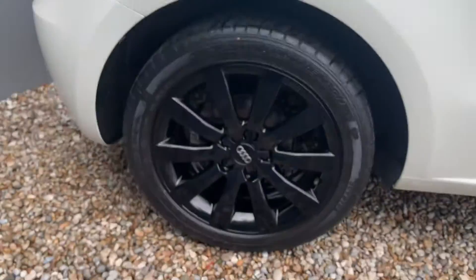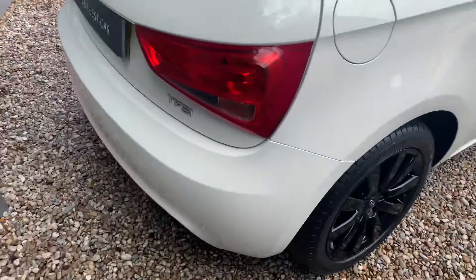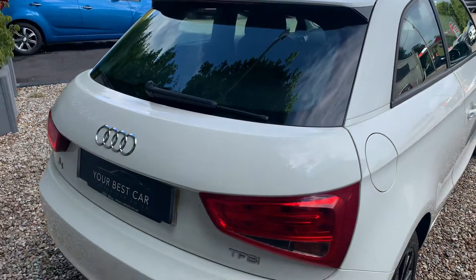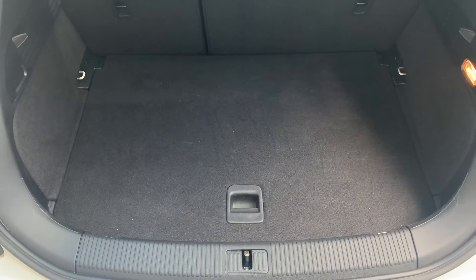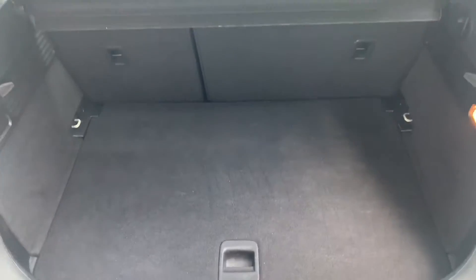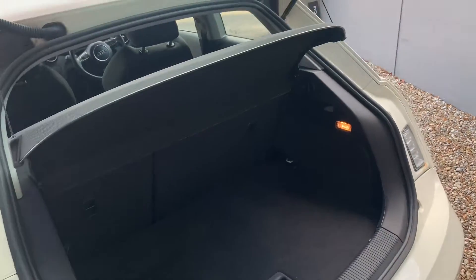Very attractive car from any angle — one of those fantastic wheels. They've not changed much, Audi, since they were initially released, but if it isn't broke don't fix it. 60-40 split on the seats as well, and plenty of boot space.